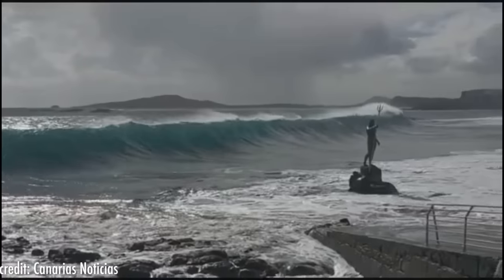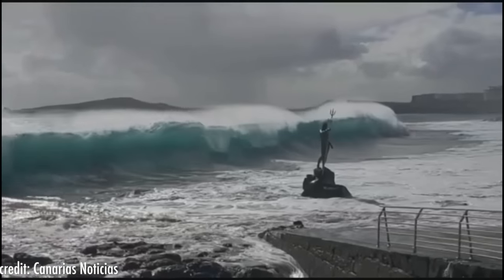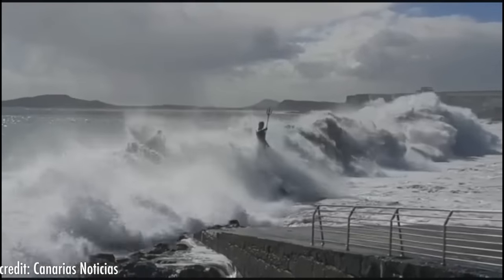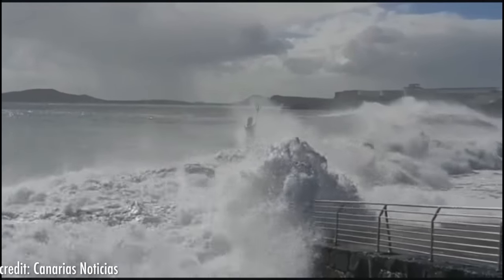This statue has become such an icon on this beach and is one of the most photographed elements. Seeing how Poseidon seems to emerge from the sea in full force while the waves are crashing into him is a very imposing sight.